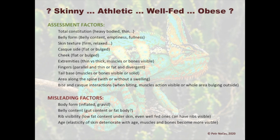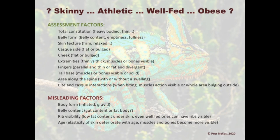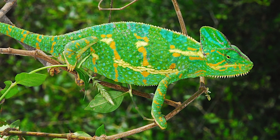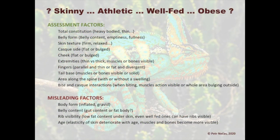Some factors can be quite misleading and require lots of experience to assess properly. For example, body form — is it inflated, or is the female gravid? Belly content — is it gut, fat body, or eggs? Rib visibility can be misleading too, because with low fat content under the skin, even well-fed chameleons can have visible ribs. Also, skin elasticity deteriorates with age, so muscles and bones become more visible in older animals.